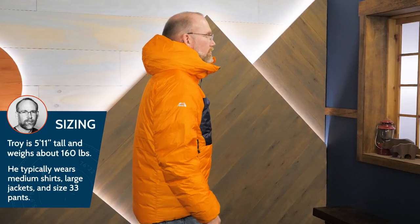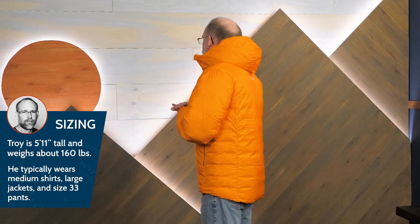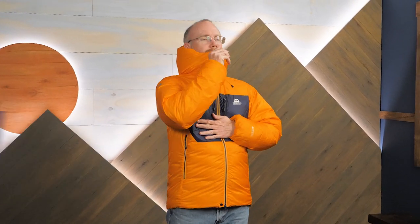The adjustable hem lets you dial in the fit and prevent drafts. This jacket has a regular fit to allow layers underneath — I'm wearing a medium. With plenty of pockets, warm down insulation, and trustworthy weather protection, this is the Cryos Jacket from Mountain Equipment.